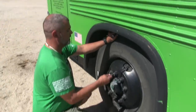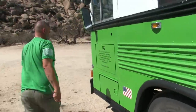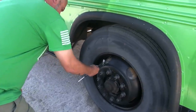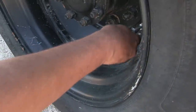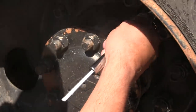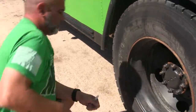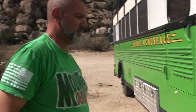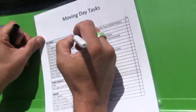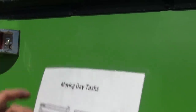First on the list is tires. We just want to make sure we're right around 105 PSI. I don't need air in that one. Tires, check.